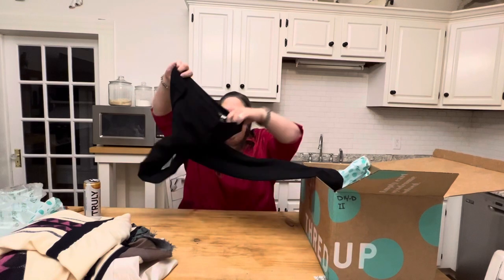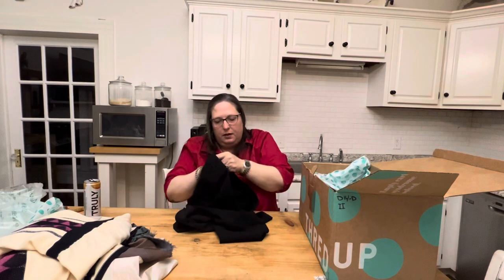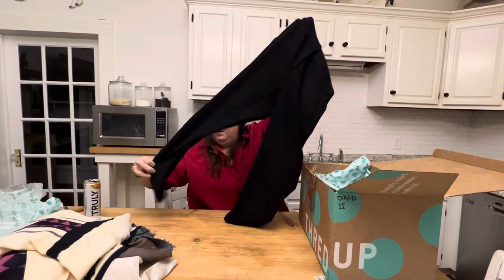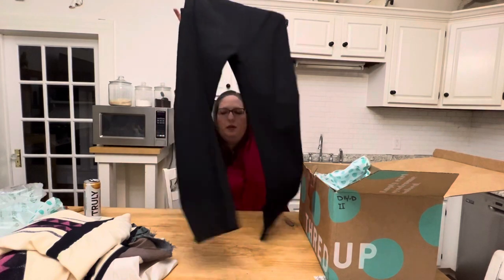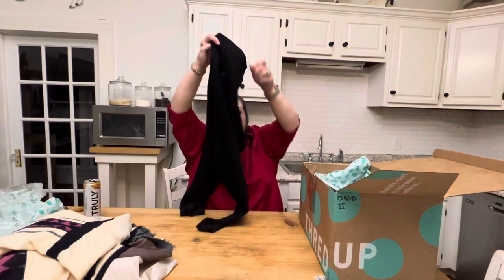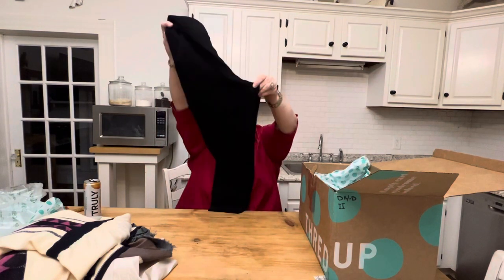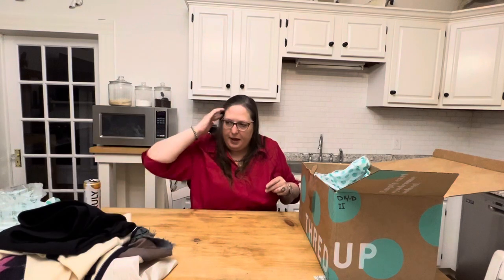Then I have a St. John, size 2 pair of pants. They do have pockets, so those are just a nice pair of neutral, kind of workwear business attire. I have heard resellers say that black pants are like the nemesis — they will refuse to pick them up because they're so hard to photograph.